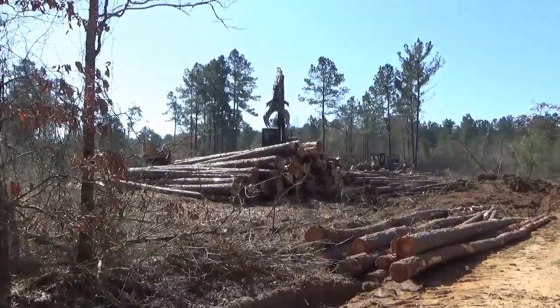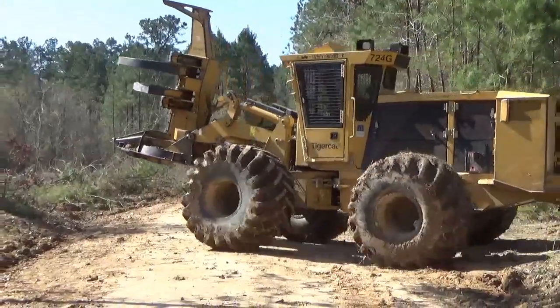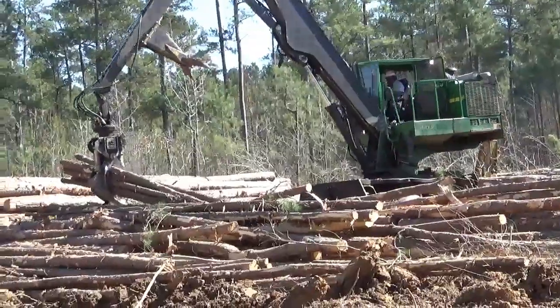Most logging jobs involve several machines, such as a cutting machine, a skidder, a loader, and a dealer.